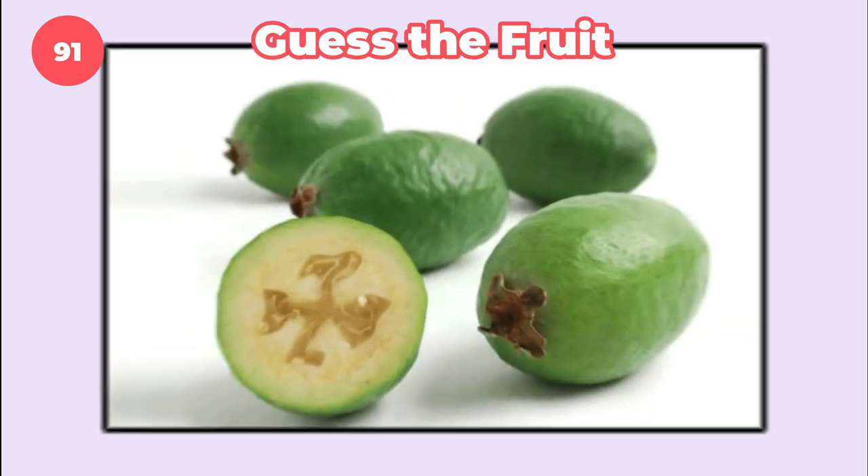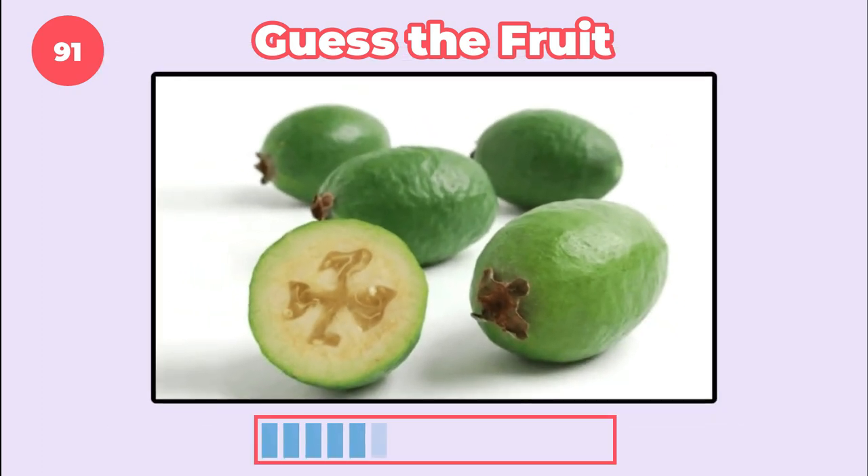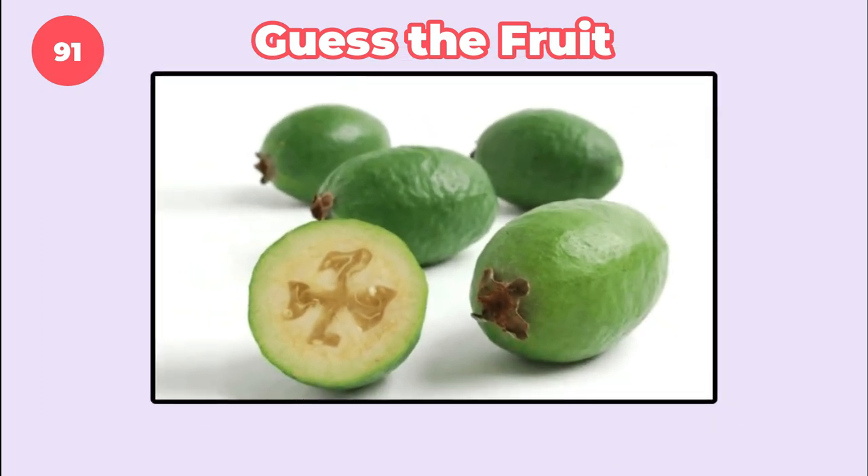Guess the fruit. Feijoa. How about this?